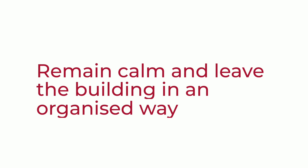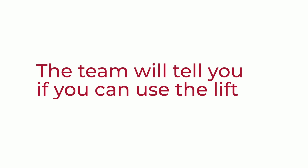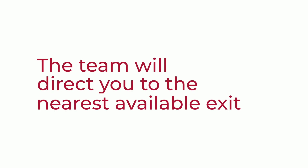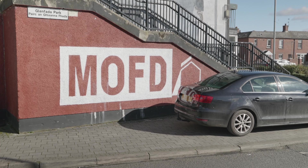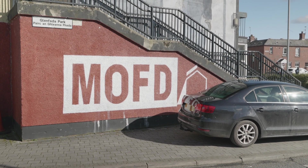Team members will advise you to remain calm and leave the building in an organised way. The museum team will tell you if you can use the lift, and will direct you towards the stairs if the lift cannot be used. In some emergencies the lift cannot be used, for example when there is a fire in the building. Museum team members will direct you to the nearest available exit. There is a safe emergency assembly point directly opposite the entrance to the museum building. Always follow museum team members' instructions in an emergency.